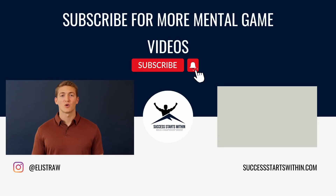Thank you for watching and I wish you the best of success in all that you do. If you enjoyed this video, please hit that like button and subscribe if you haven't already. We put out new videos each week on sports psychology and mental training. If you have any questions, please leave them in the comments below. If you're interested in learning more about one-on-one mental performance coaching, head over to successstartwithin.com.